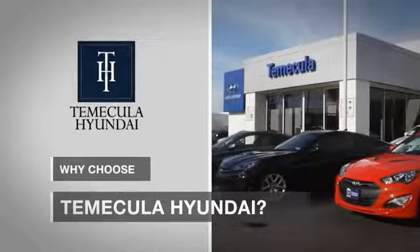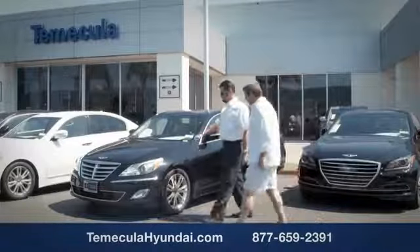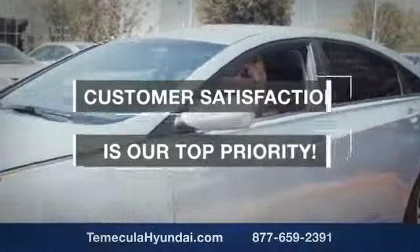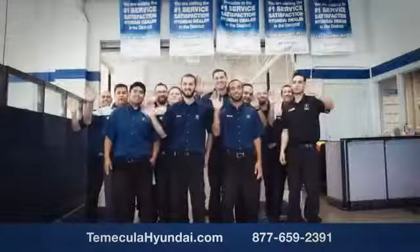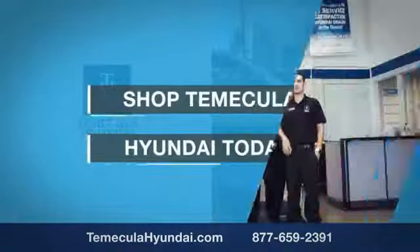Buying a car is a big financial decision, and knowing you're working with a team you can trust is important. We want you to know that customer satisfaction is our top priority. You want to work with a team that has integrity and passion — buy from people you can trust. Shop Macula Hyundai today.